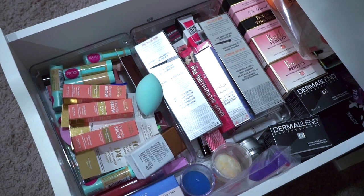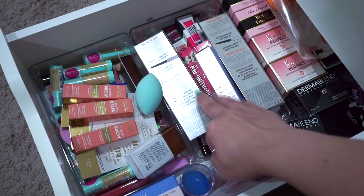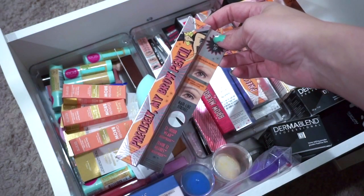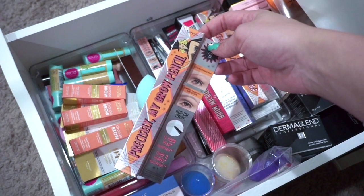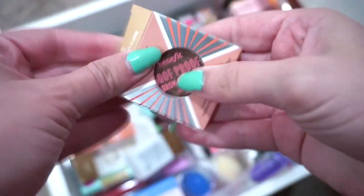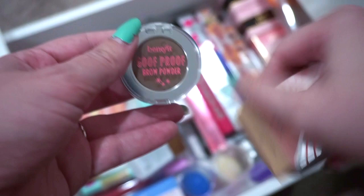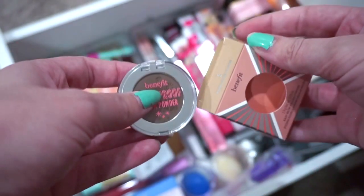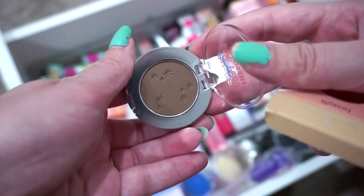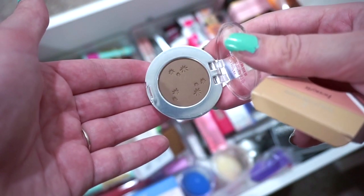Now you get to see my backup drawer of shame — a bit of a hot mess, so forgive that. I'm going to grab another Benefit Precisely My Brow Pencil in shade number two, Warm Golden Blonde. I also recently purchased the Benefit Goof Proof Brow Powder in two Warm Golden Blonde to test out — it doesn't look that color in the pan, but we'll see how it performs.